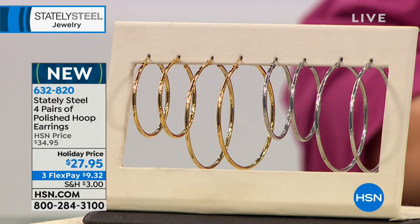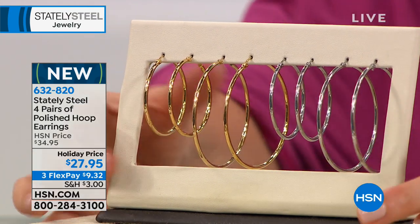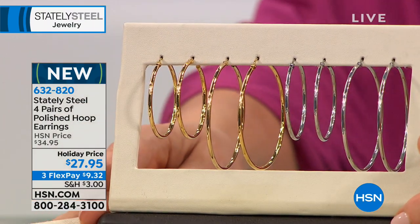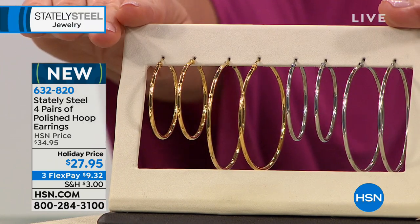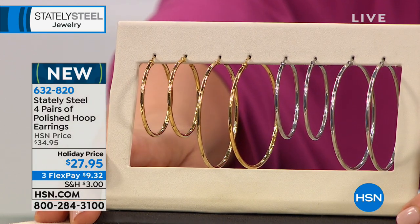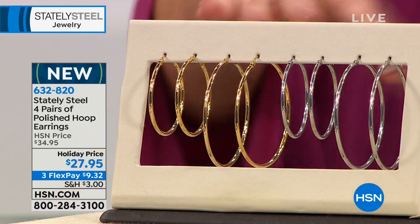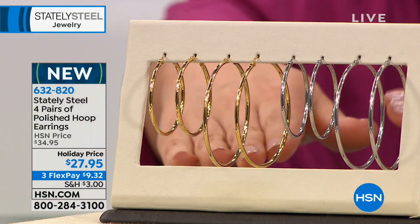Many of you are pre-ordering already. This killer set: you're getting all four pairs — two pairs of stainless steel color and two pairs of gold tone. There will be none you use more than these. You're getting both the medium and large size. Item number 632-820 — brand new for holiday — all four pairs for $27.95.